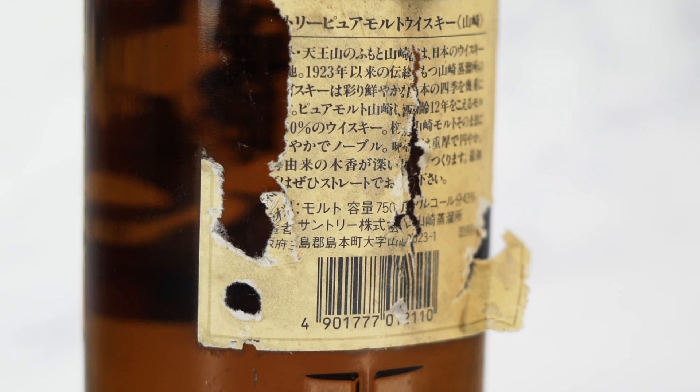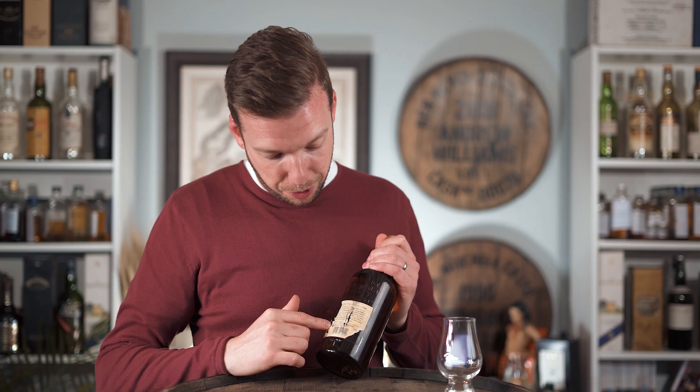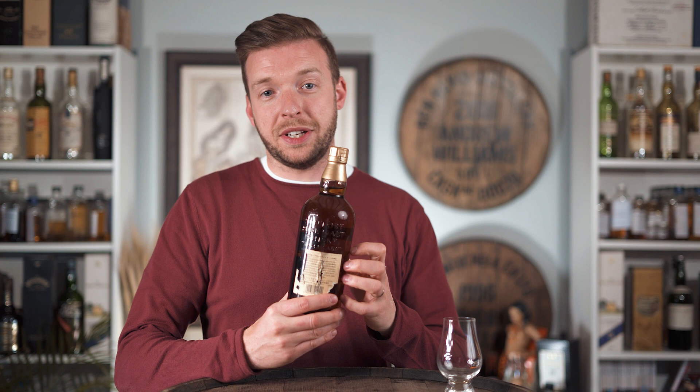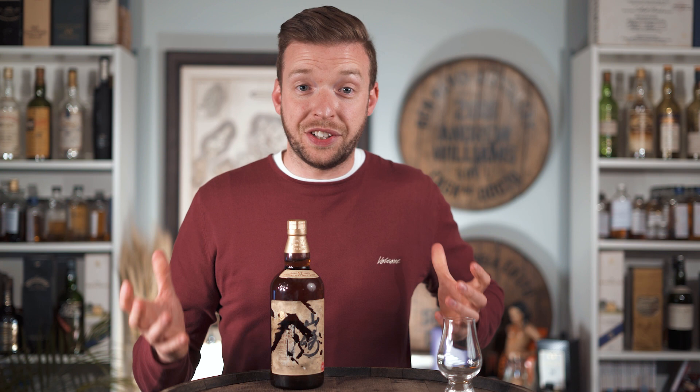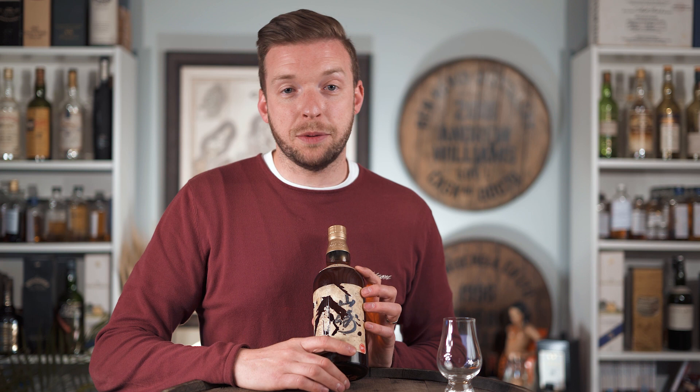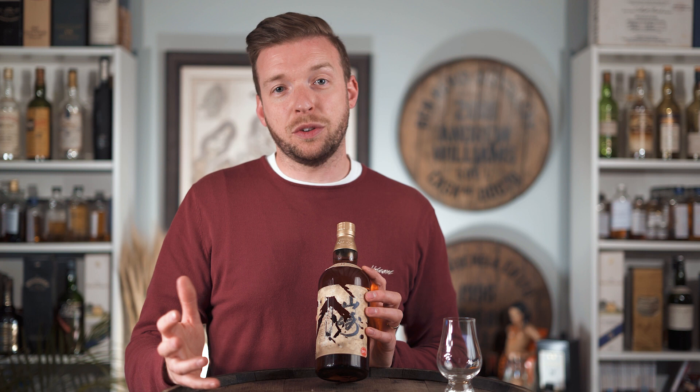This is the first ever single malt release from the Yamazaki distillery. The label is quite worn, but the back shows 750 millilitres bottled at 43% ABV, and this was one for the Japanese market. The label only says Suntory Pure Malt Whiskey, but the large kanji characters prominently spell out Yamazaki. It wasn't until around 2004 that the wording changed to Yamazaki Single Malt Whiskey.